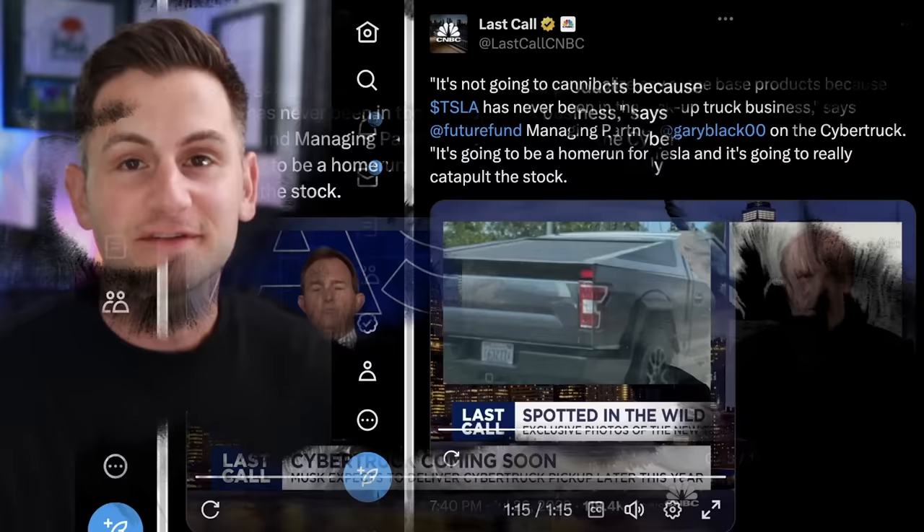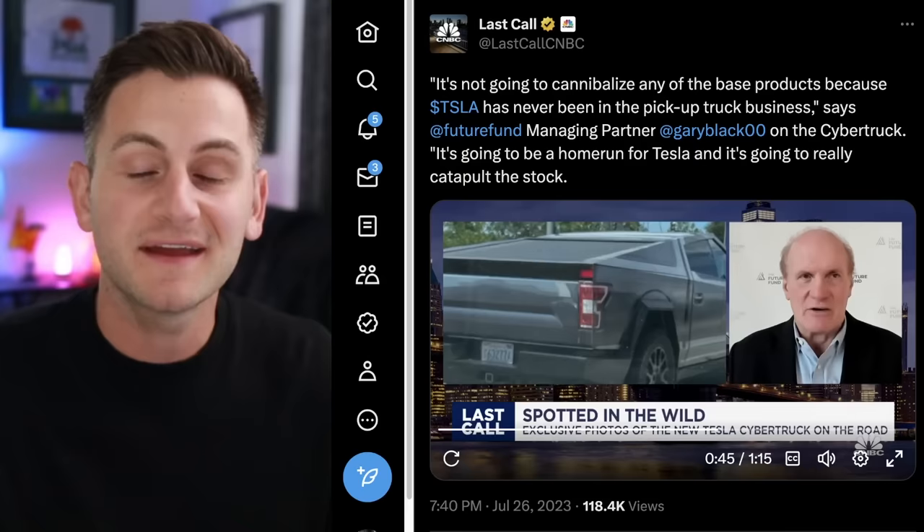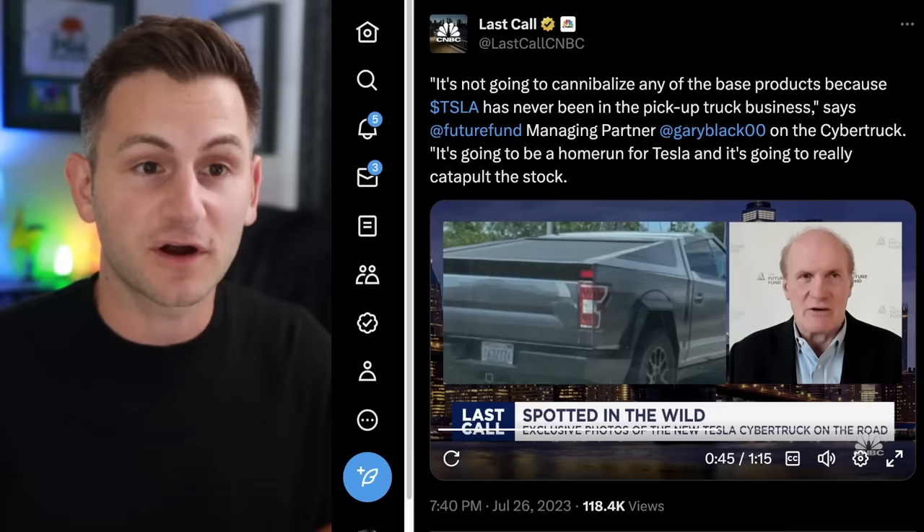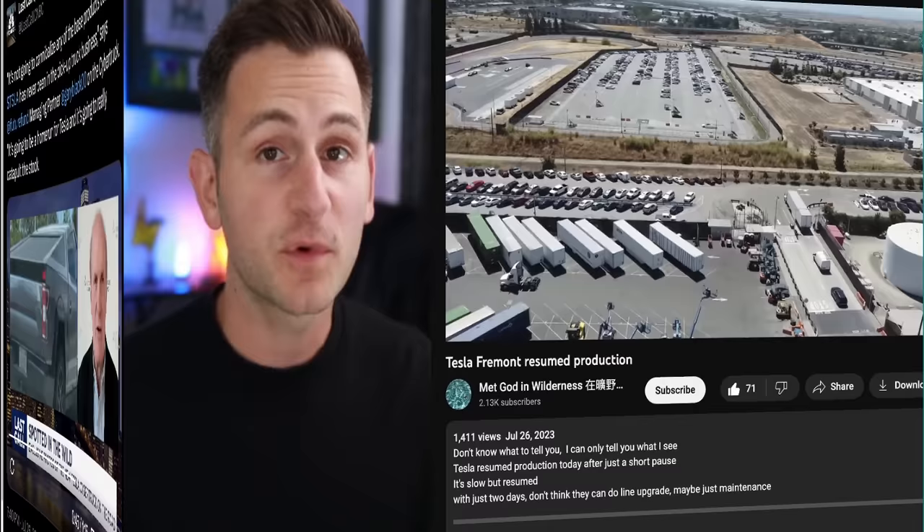It's time to ask you all the question — let me know below: what do you think the base price of the Cybertruck is going to be? Even if it is below $50,000, there's still a chance that variant is not available for some time, because I would guess Tesla will start with the highest variant of the Cybertruck when production begins.